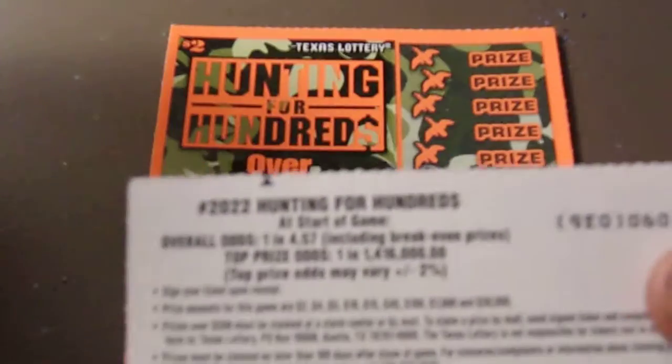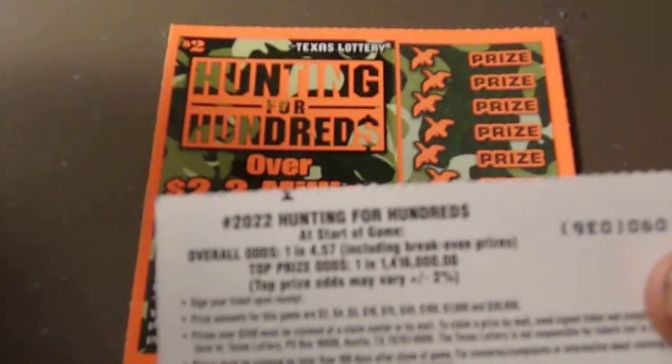Ticket numbers are 91 and 90. Odds on this ticket are 1 in 4.57. So let's start with ticket number 90.